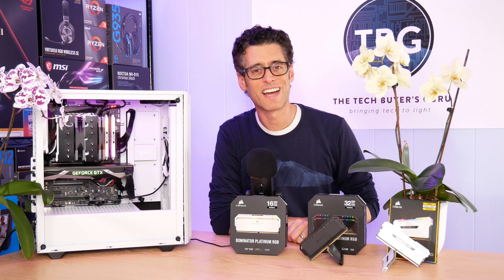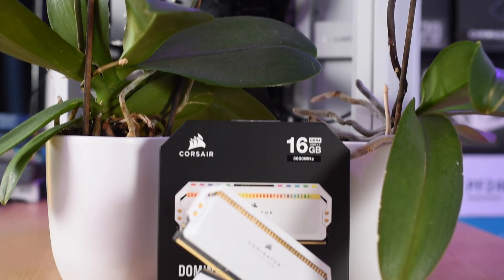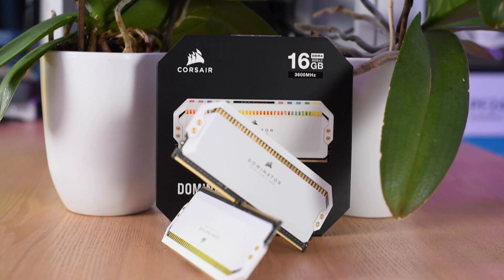Hey there, I'm Ari from the Tech Buyer's Guru and I've got another product review for you here on the channel today. This time around, I'm checking out Corsair's new white Dominator Platinum RGB DDR4 RAM.